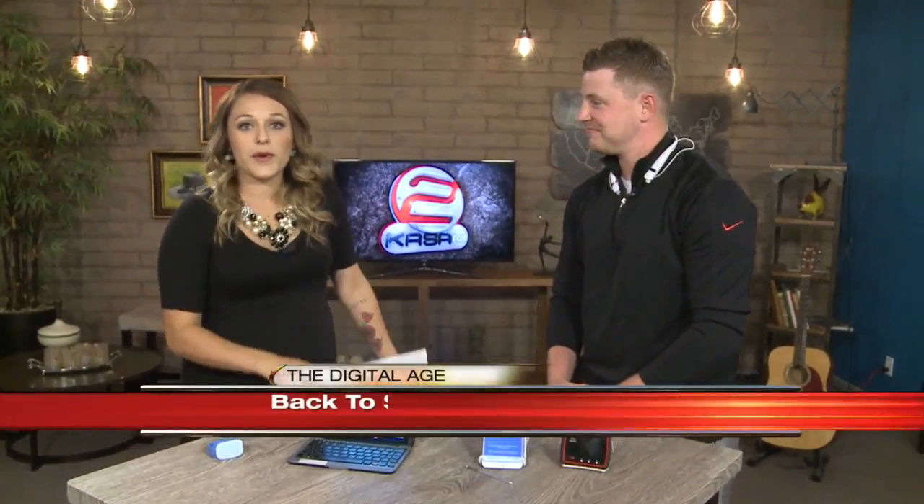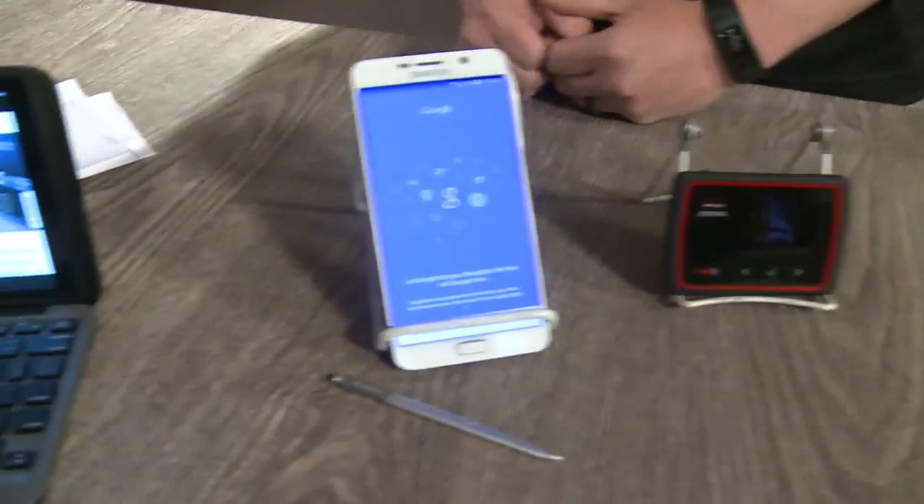Adam, you're great. Thank you so much for coming in and sharing these with us. If you want any information on the products we talked about or any information on Verizon and how you can go see Adam, just head over to Casa.com — we'll have all the information there.